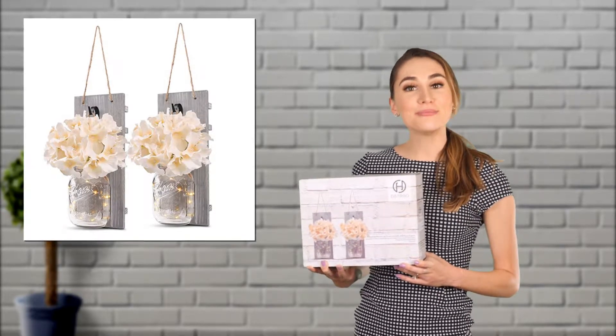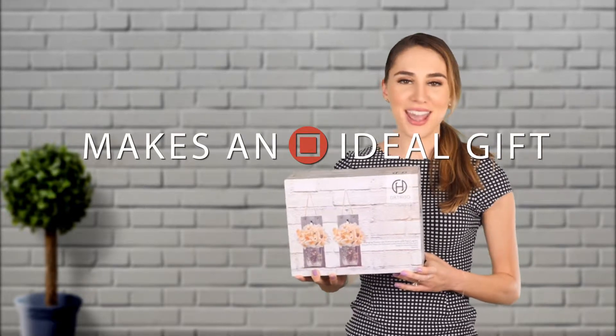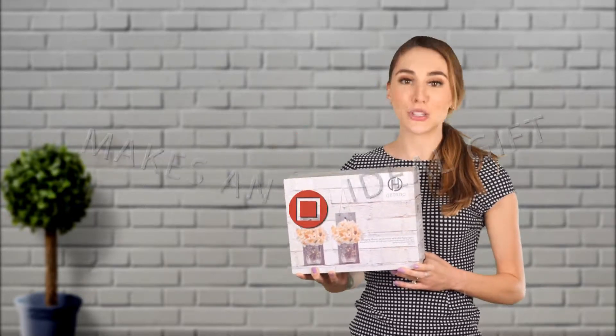You can order one for your own home or give it as a gift. This wall sconce makes an ideal birthday, Mother's Day, anniversary, Christmas, or housewarming gift.